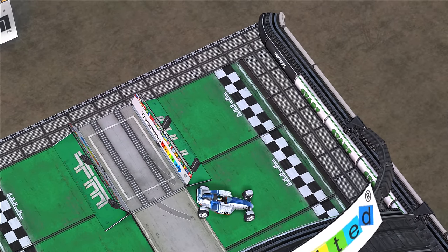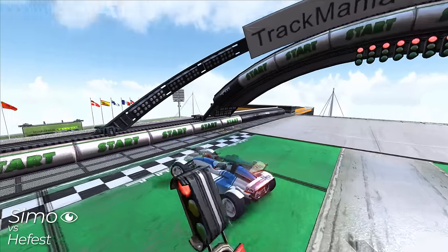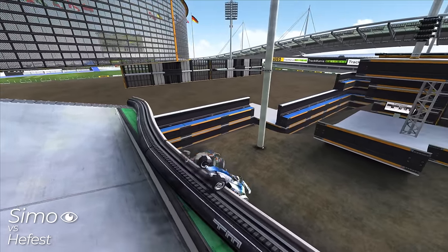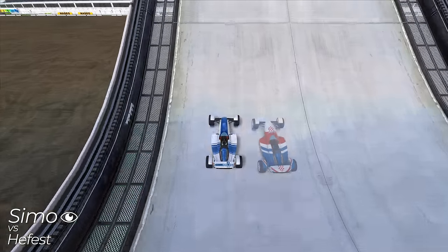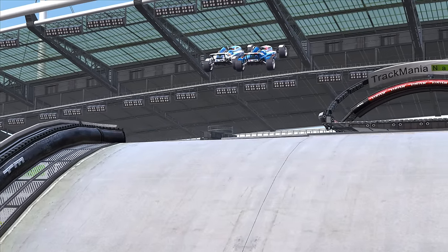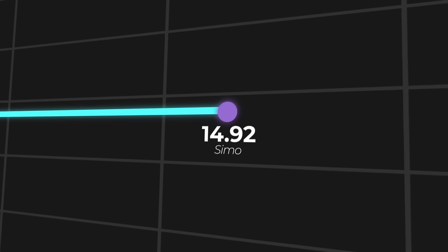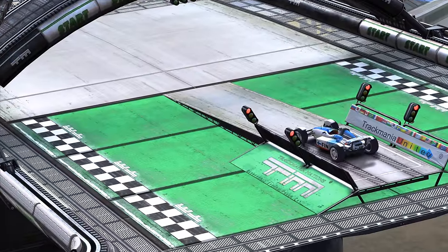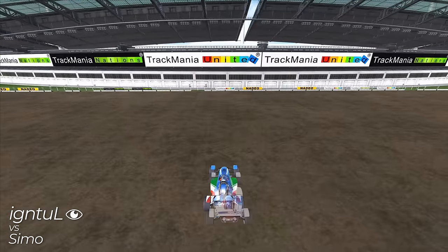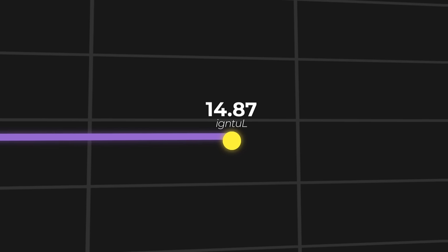Fast forward to September 10th, 2022, and Simo had finally returned to 206 to reclaim what was once his. The resulting run was a masterpiece — somehow Simo had managed to squeeze yet another hundredth out of Hephaest's incredibly optimized record. Clearly this map was nearing its limit, with improvements getting smaller and smaller. But Ignitol had been hunting 206 alongside Simo, and somehow the duo still saw time to save. Just a little while later, Ignitol achieved a 14.87 on the track with slightly cleaner driving, edging Simo out of the top spot with the biggest single run improvement the track had seen in almost a year. Simo, not to be undone, returned to the track just a few hours later to squeeze out another two hundredths.